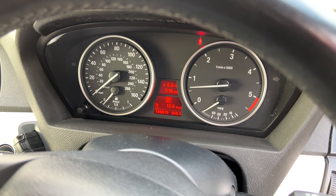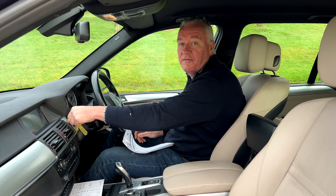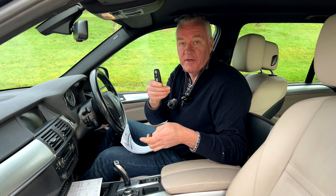Shoving the key into the dashboard and on start-up all the warning lights that should go out do, and eventually the mileage comes up — 148,819 miles.